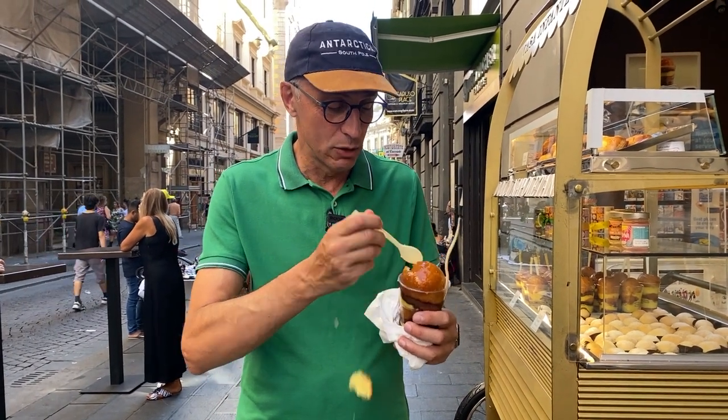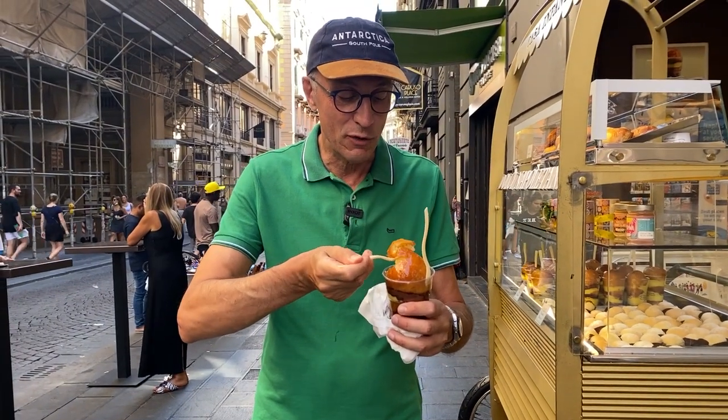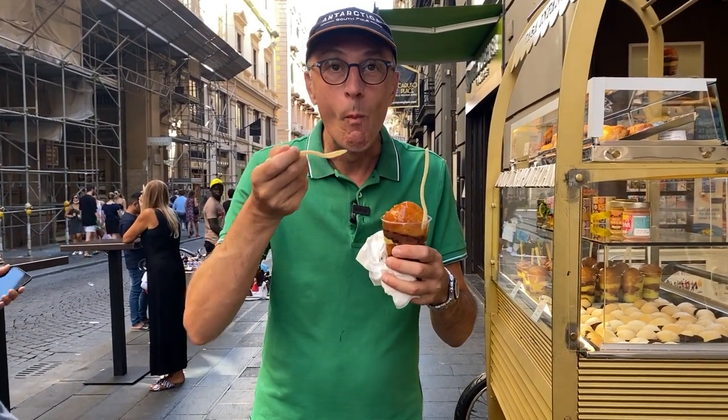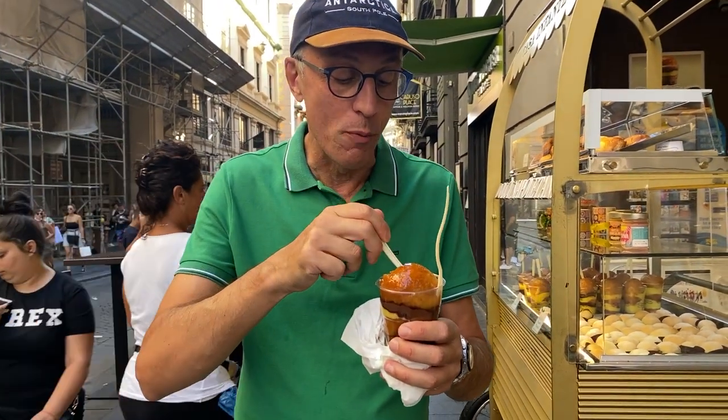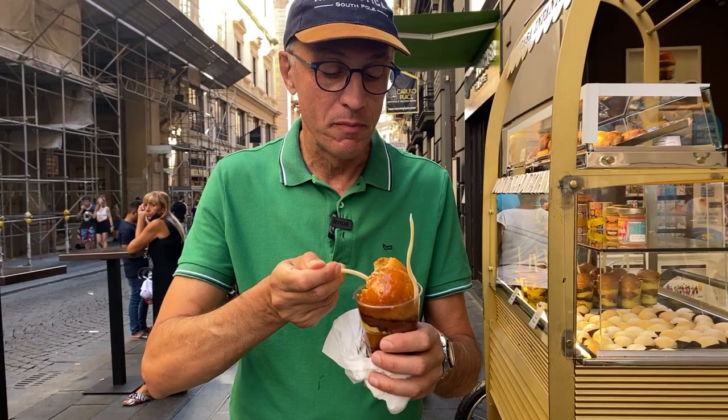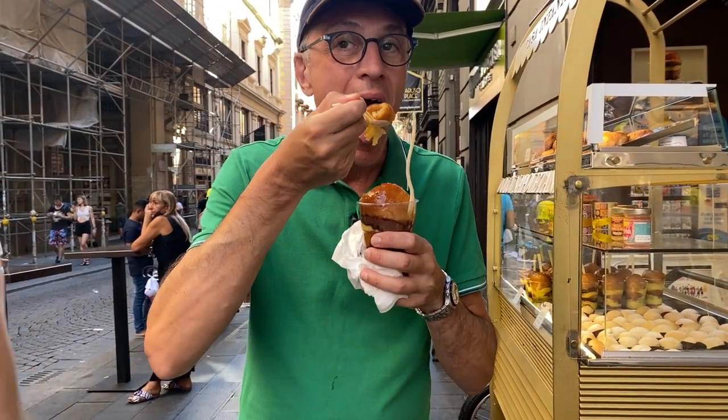Oops! That's for the pigeons. Oh my heart! Whoa! That's so good! Mmm!